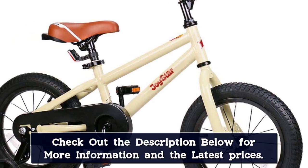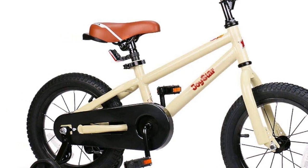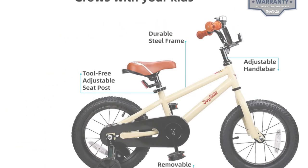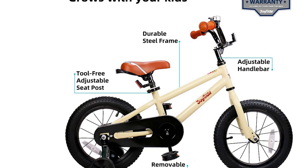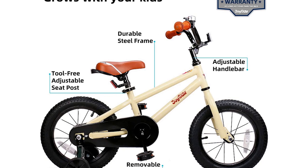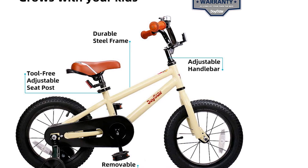Putting together this bike is as easy as it is to ride. Upon purchase, the bike is 85% complete and only requires you to install parts such as the front wheel, the saddle, pedals, handlebar, and wheels. With all tools included in the package, fixing the pieces together will be done within a considerable amount of time.